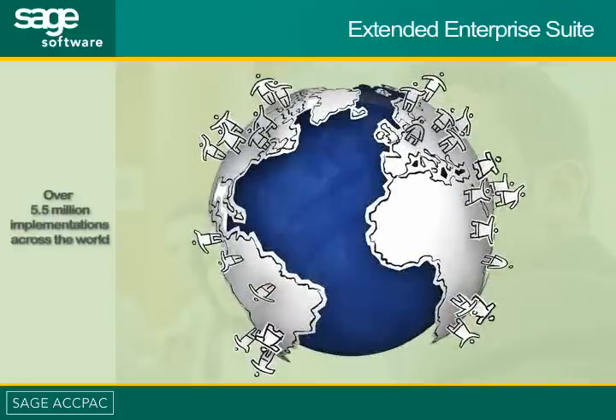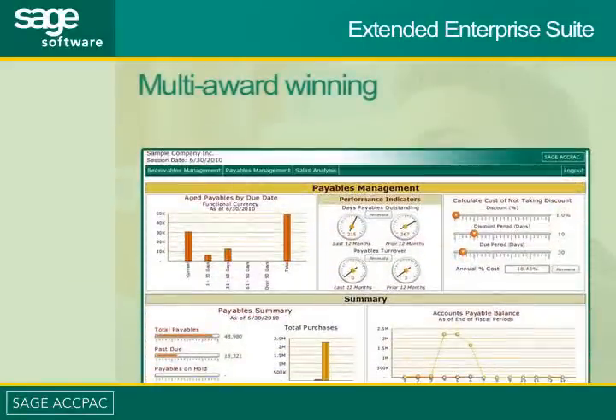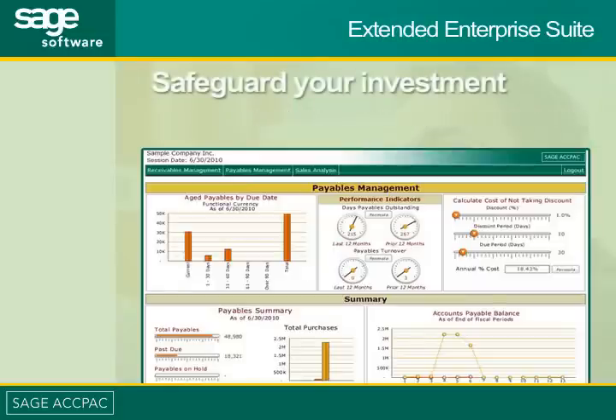With over five and a half million implementations of Sage business applications across the world, multi-award-winning Sage ACPAC is backed by a long-term product vision, best-in-class support, and a global network of business partners, ensuring that your company's IT investment is safeguarded well into the future.